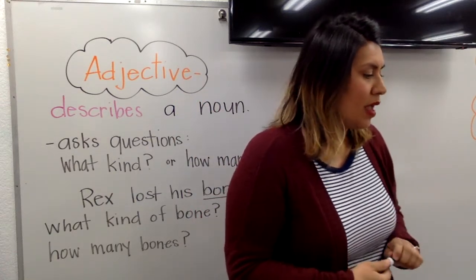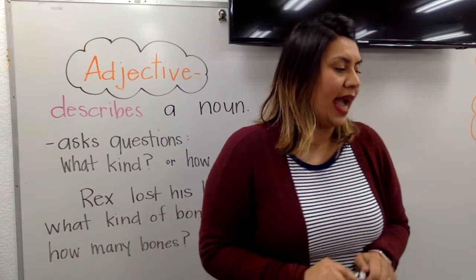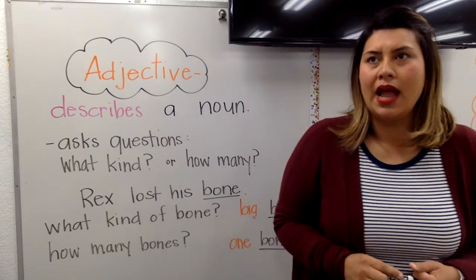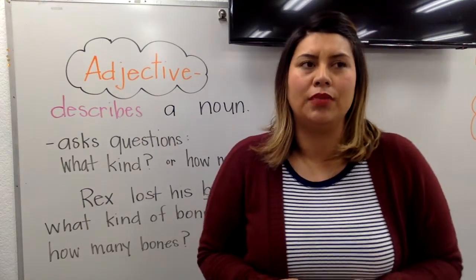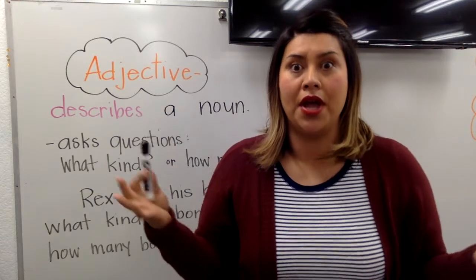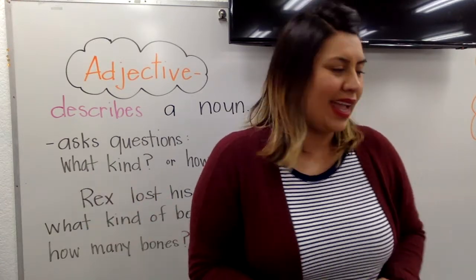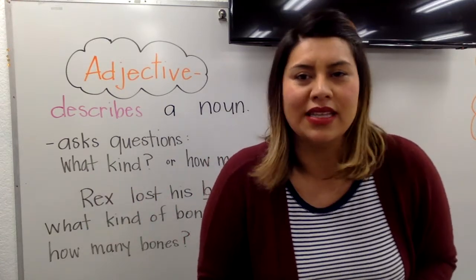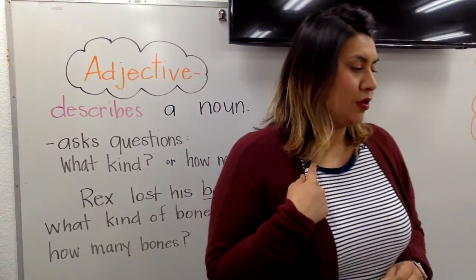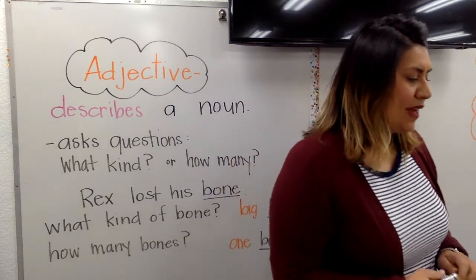So let's read that together. On our blank night of camping — sounds like they're asking for a number. How many nights of camping would you do? Maybe on our second night, on our first night, on our third night, on our 100th night. This isn't a true story, so you can be silly or as serious as you'd like. I'm going to choose second — on our second night of camping.